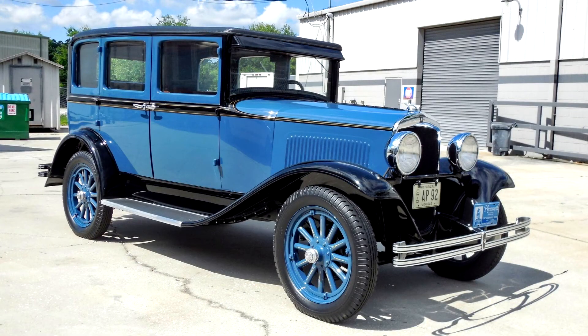This 1928 Plymouth Model Q 4-Door Sedan comes from the first year of production for Chrysler's entry-level Plymouth brand and was assembled at its plant in Highland Park, Michigan.